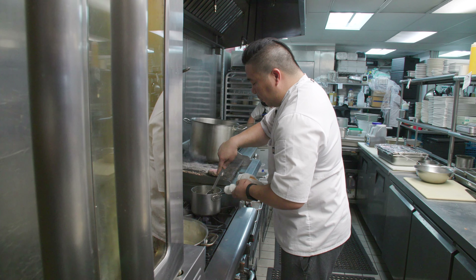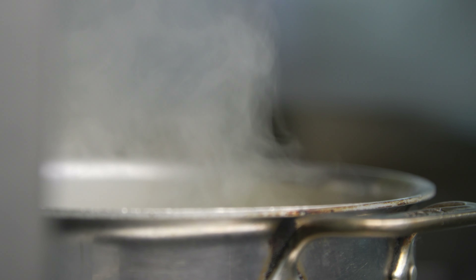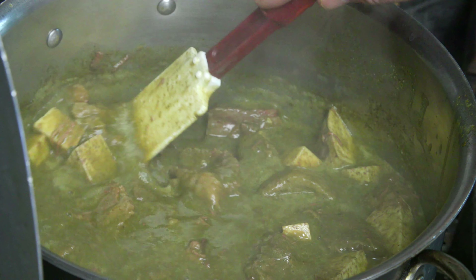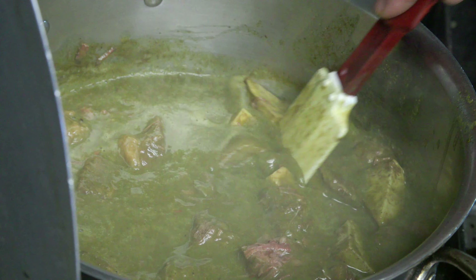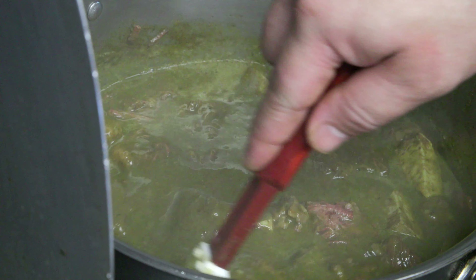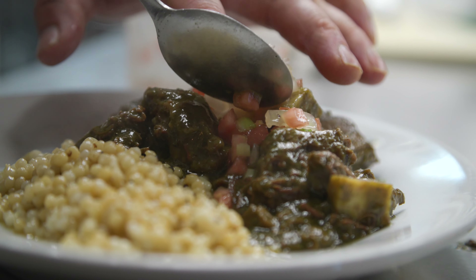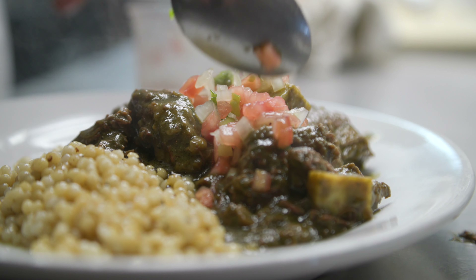Another dish we have is a beef luau stew, which we serve for special events or run as a special. It's taking the kalo plant, or taro, and we're using both sides — both the root and the leaf — and combining it into one dish, which we call a Hawaiian stew. We add coconut milk to it to give it a nice flavor.